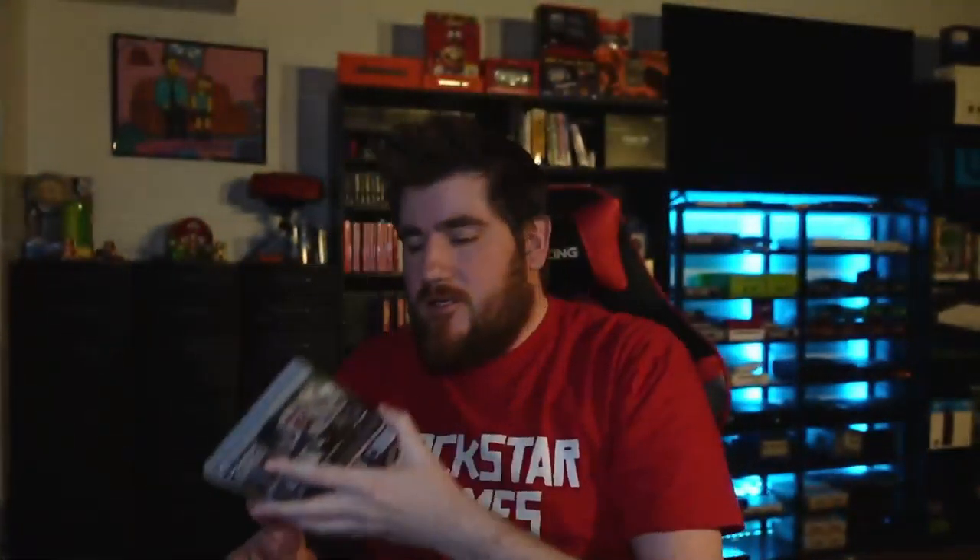In the Groove — I believe this is a dancing game, so we're probably missing a pad or something, but it is complete other than that. Call of Duty 3 for the Wii — you don't see Wii shooters very often, so I figured you might as well go for it. Call of Duty Ghosts for the PlayStation 3, complete. Call of Duty Advanced Warfare for the PlayStation 3, complete. And Call of Duty Modern Warfare Game of the Year Edition for the PlayStation 3, also complete.